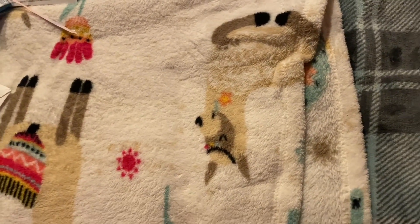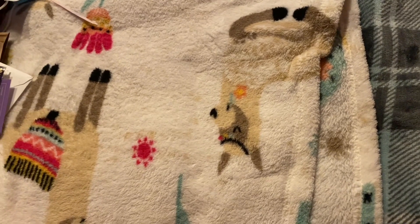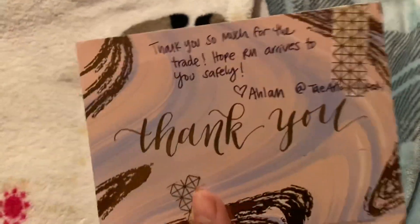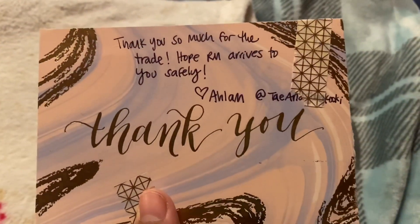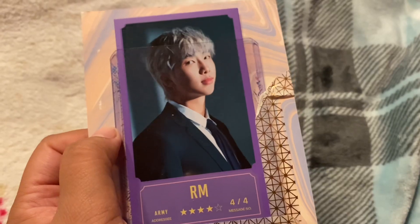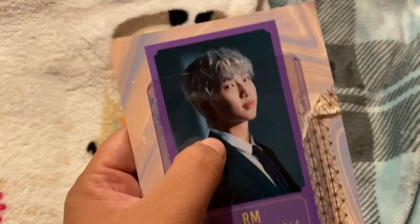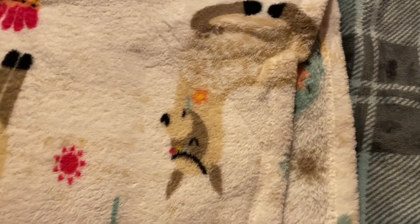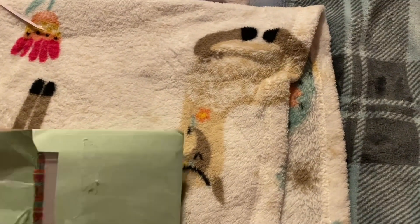That's kind of why there's a wait for trades — I just get so mixed up. Here's the next one. She wrote: 'Thank you so much for trading, RM rides safely.' And here is the Namjoon card. It's funny — I didn't think I would collect all members of this set, but since I bought so many packs it just made sense to collect everyone.